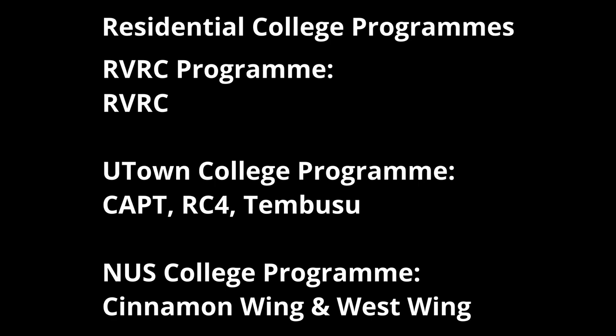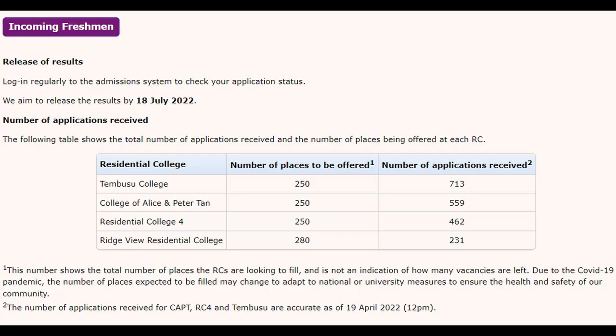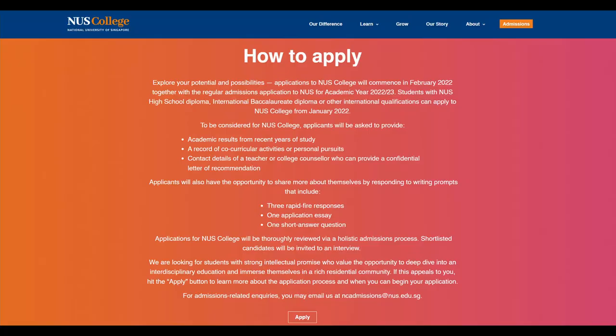To stay in RCs, you will also need to be in their respective RC programs: the RVRC program for RVRC, U-Town College program for CAPT, RC4 and Tembusu, and NUS College program for Cinnamon Wing and West Wing. Registration for the U-Town College program has already closed for this cycle, and registration for the RVRC program will be closing in about a day. There is overwhelming demand for these rooms, and those numbers were last updated half a month ago. Registration for the NUS College program is still ongoing until the 31st of May. To register for RCs, you will need to answer a few short answer questions, and then pass an interview where they may ask for further elaboration. So good luck on that.